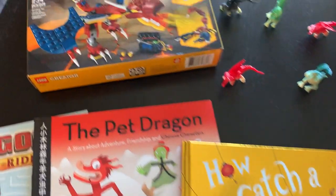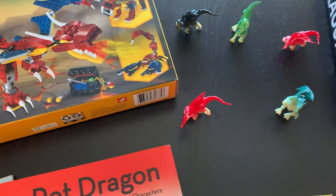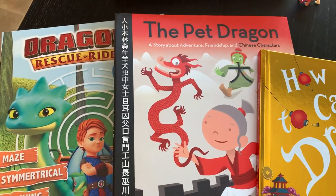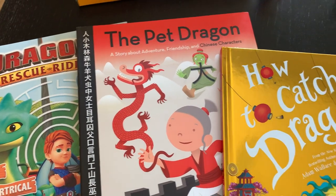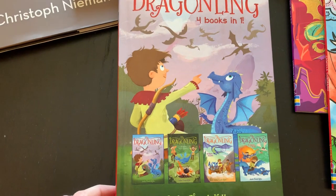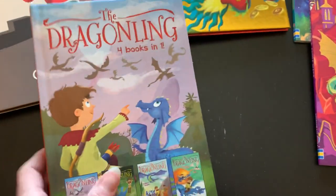We have a fun creator Lego set to make our own dragon, dragon figurines, a dragon rescue riders activity book, the pet dragon — a story about adventure, friendship, and Chinese characters — how to catch a dragon, and The Dragonling, which is four books in one. We may not read all four books, but we'll definitely look at the first one.